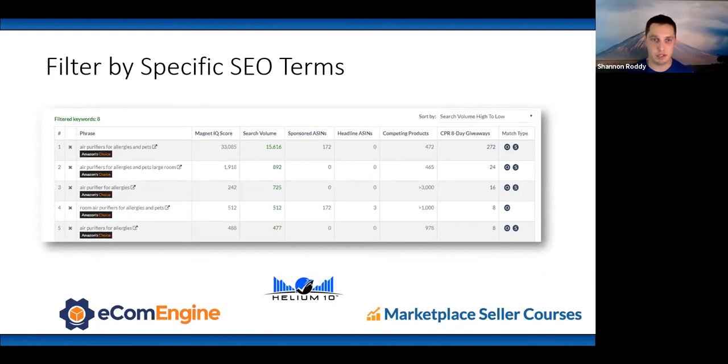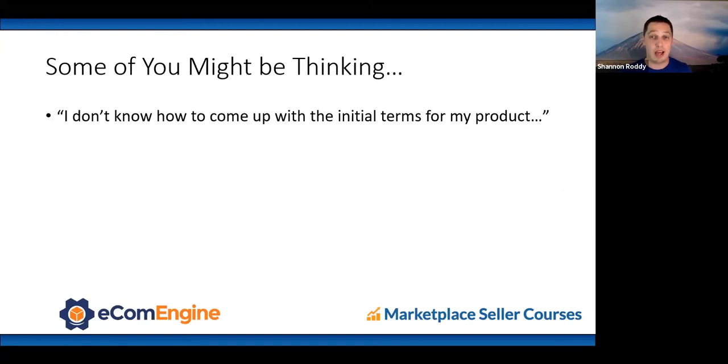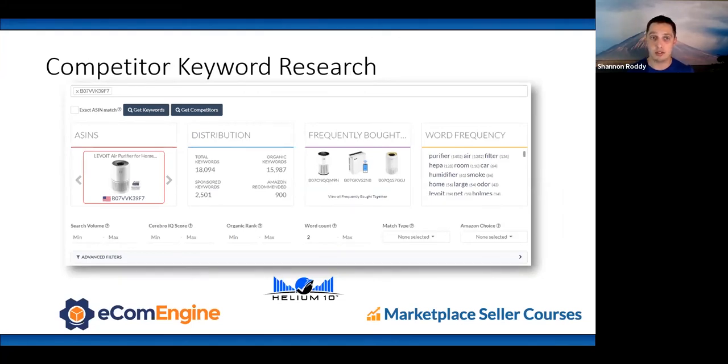Download all this information and sort by search volume. If you don't know your initial terms, you can do competitor keyword research — a reverse ASIN lookup puts a competitor's ASIN into Helium 10 and returns all the search terms they organically rank for. Just because they rank for it doesn't mean it's relevant, but it gives you starting points. You can also use Amazon autocomplete: type 'air purifier' while logged out and see high-volume suggestions like 'air purifiers for home,' 'for bedroom,' 'for large room,' 'air purifier HEPA.'